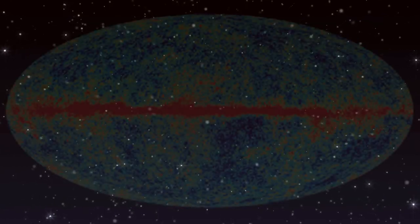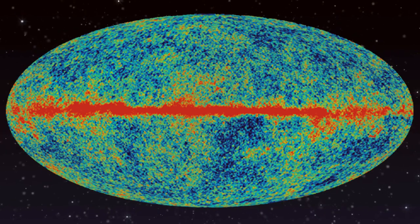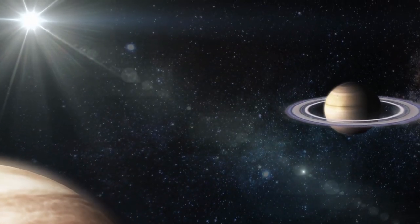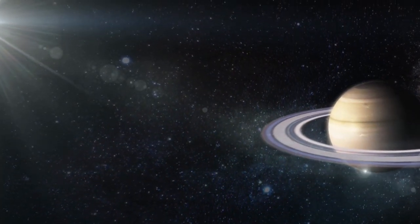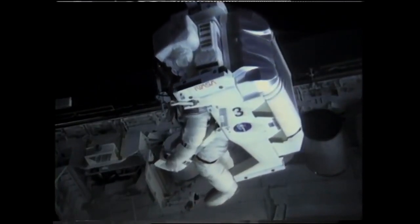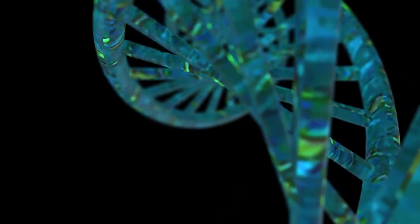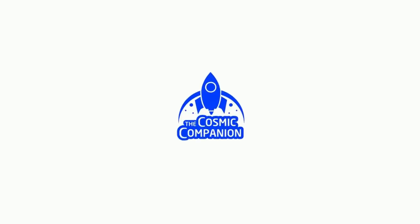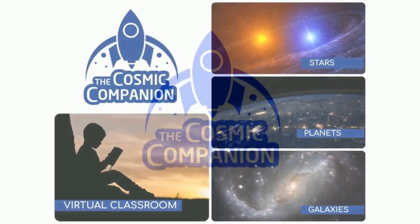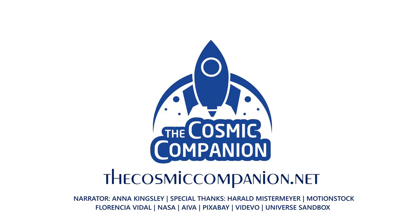Looking deep into the universe, we see backwards in time, and the oldest light in the universe holds secrets to how everything around us will, one day, end. Stars, planets, and galaxies dance in an intricate ballet, occasionally giving birth to light. We are a fledgling species, just beginning to visit other worlds. We are a way for the universe to understand itself. The Cosmic Companion strives to bring the universe down to Earth, and we depend on your help to make it happen. For information on subscriptions and ways to donate to this program, please visit thecosmiccompanion.net.